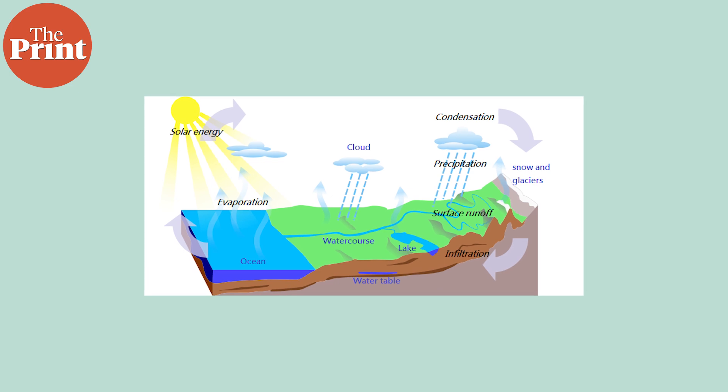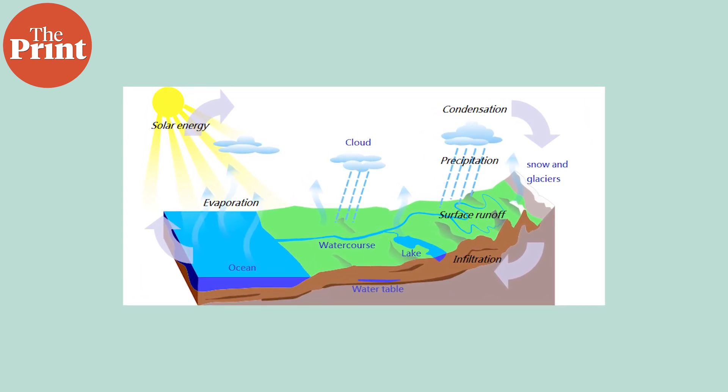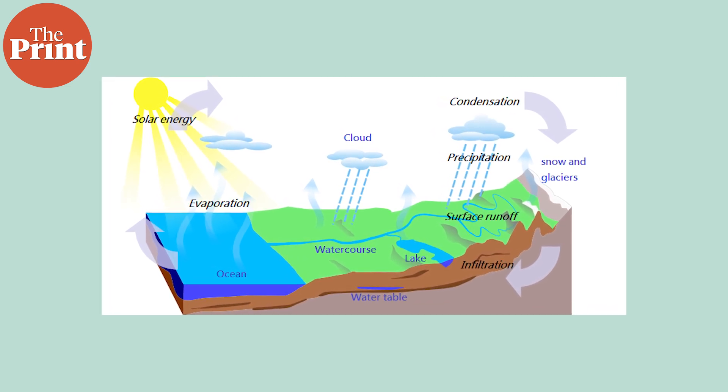The frequency and duration of blocks experienced is rapidly growing with global heating, and we can observe the change almost on a year-on-year trend. As atmospheric and sea surface temperatures rise, there is more evaporation, making the air saturated with water — so when it rains, it pours like never before.